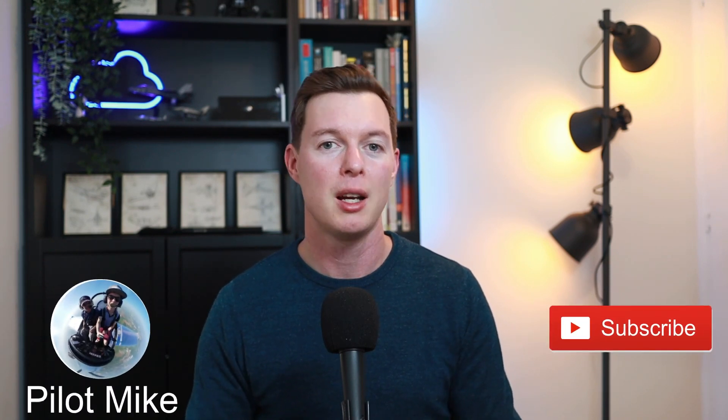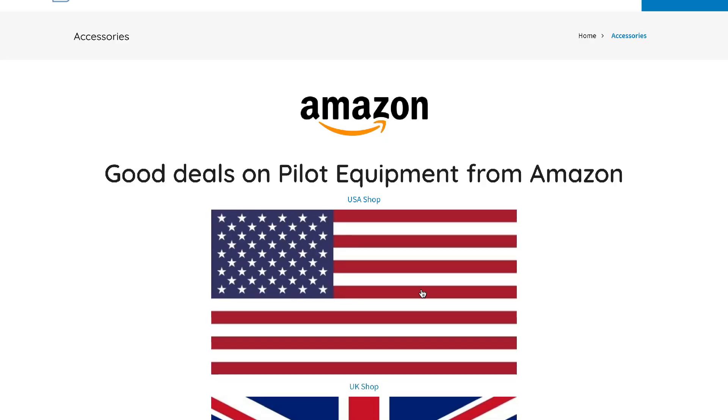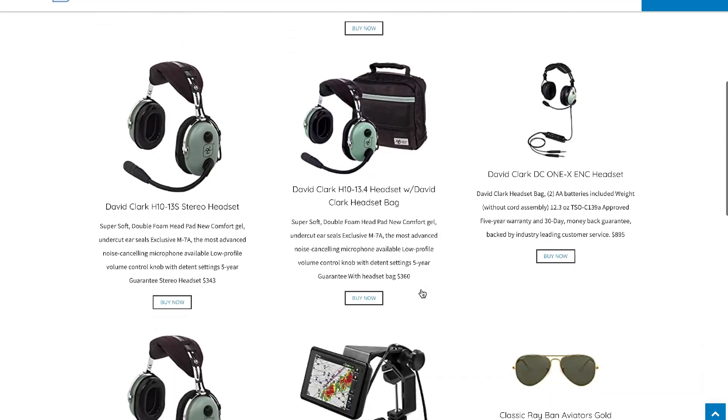The Pilatus PC-12 NGX is certainly an exciting aircraft to watch out for. If you like the video, please consider hitting the like button — it really helps the channel out. And if you want to see more videos like this, hit subscribe. I'll put links to my other turboprop videos in the description below for cross-comparison. And if you're in the mood for browsing some exciting accessories specifically for Pilatus, I've built a little shop powered by Amazon with some really good deals. Till the next video, I'm Pilot Mike and thanks for watching.